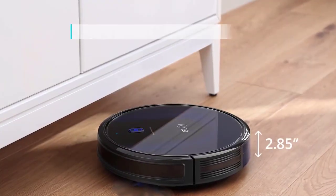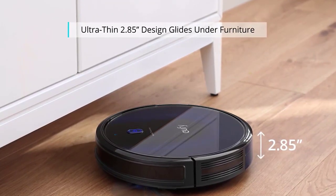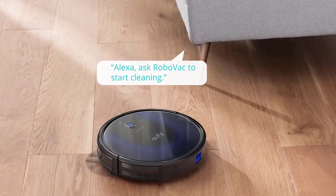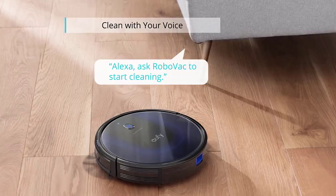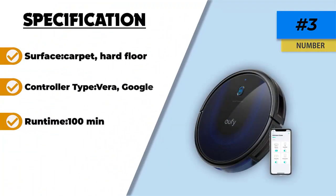Just like our number 2 pick, the Roborock E4 Robot Vacuum, we will be using the iRobot Roomba 675 as a comparison tool for this UFI by Anker Boost IQ RoboVac. Both options are great, economic, and efficient choices for robot vacuums, but each has its advantage. Where the iRobot Roomba 675 has slightly less maintenance and longer battery life, the UFI by Anker Boost IQ RoboVac has better cleaning capabilities on carpet and hard floor, and is especially powerful when vacuuming up pet hair.